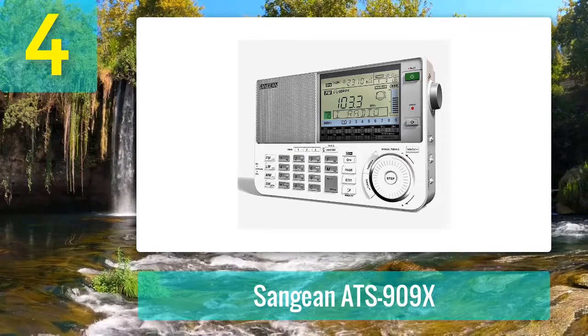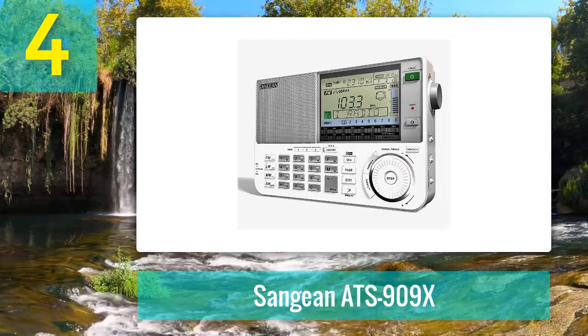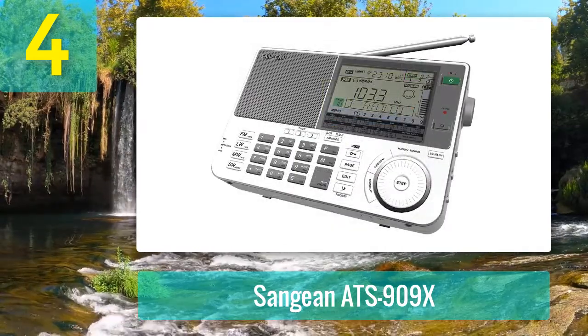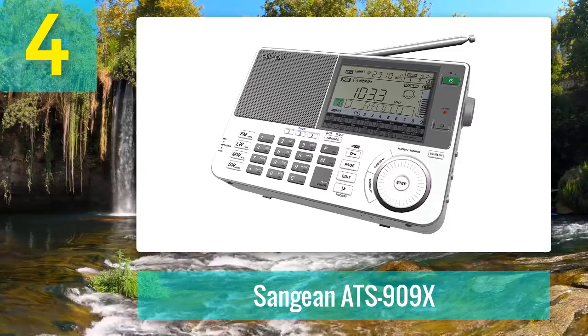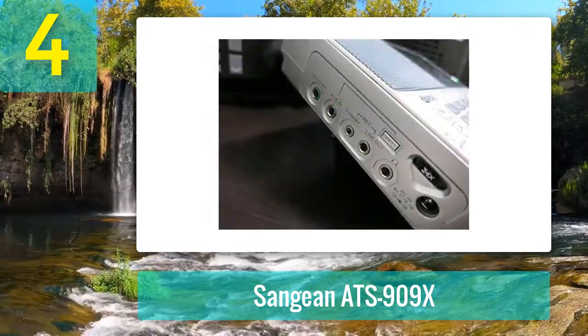Coming in at number 4: the Sangean ATS-909X. Promising enhanced performance in a tiny package, the Sangean ATS-909X is an AM/FM shortwave radio with tons of amazing features to explore. This portable device comes with a wide/narrow bandwidth switch to suit your needs, as well as five tuning methods — including autoscan tuning, direct frequency tuning, and more. The alphanumeric memory system means you can store up to 406 presets at once.